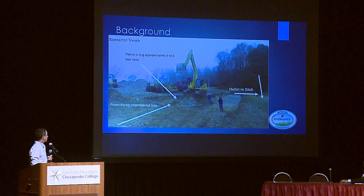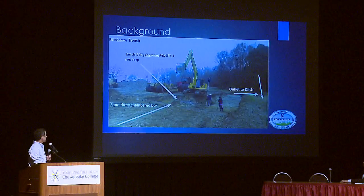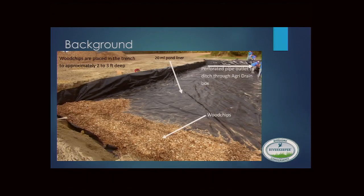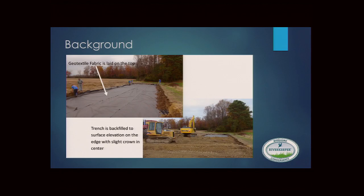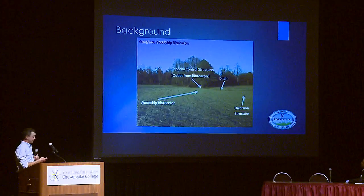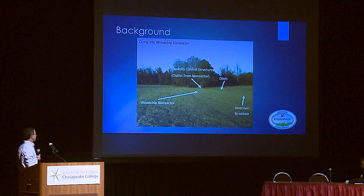Construction involves digging a trench with a perforated pipe inlet and outlet, a 20-mil pond liner, and wood chips covered with geotextile fabric, then backfilled with dirt. Once complete, the bioreactor is invisible in the field — an edge-of-field practice that requires no land taken out of production. It can often be fitted within CRP buffers lining ditches.